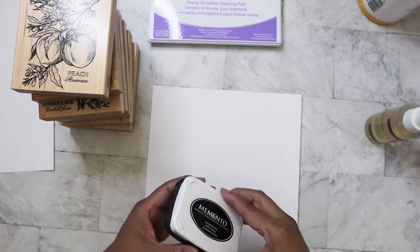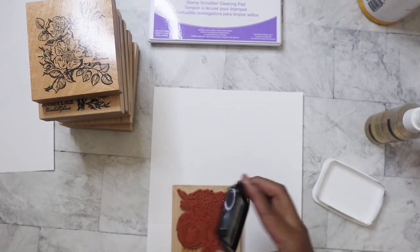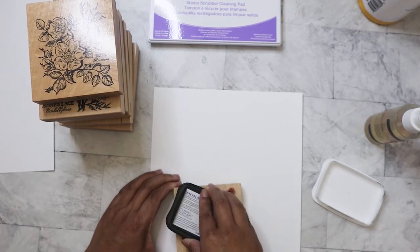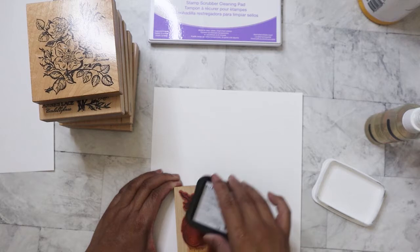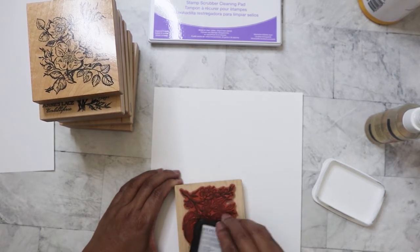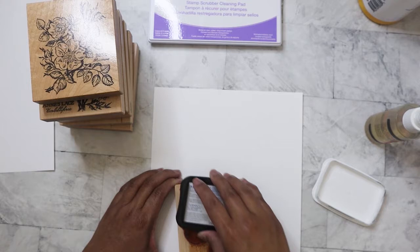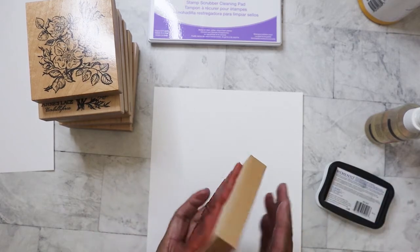I've got my Memento stamp pad here. I wonder if I need to prime this stamp — I sometimes like to take a nail file and score it a little bit so that the ink will stick, because sometimes stamps can be a little too slick. I mostly do that with the acrylic ones — I rarely have to do it with the rubber ones. Let's see how this turns out.